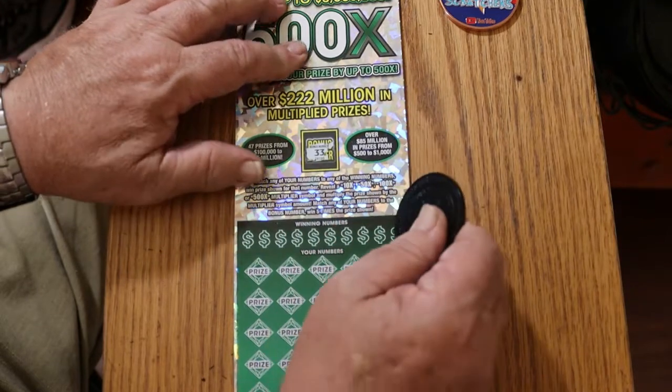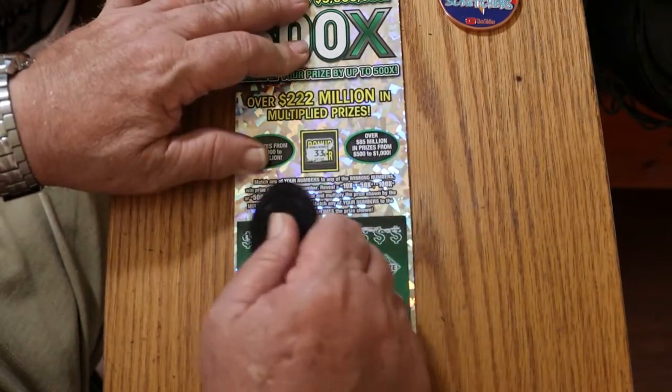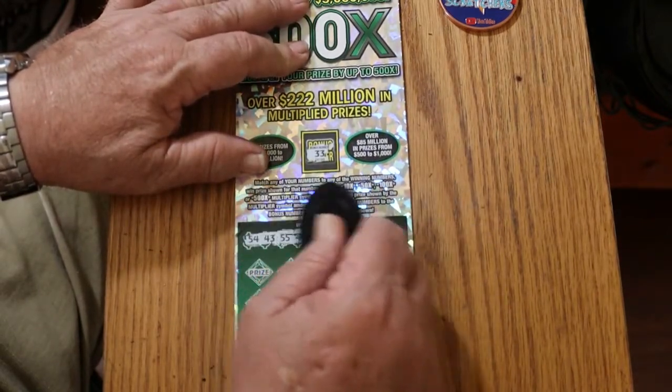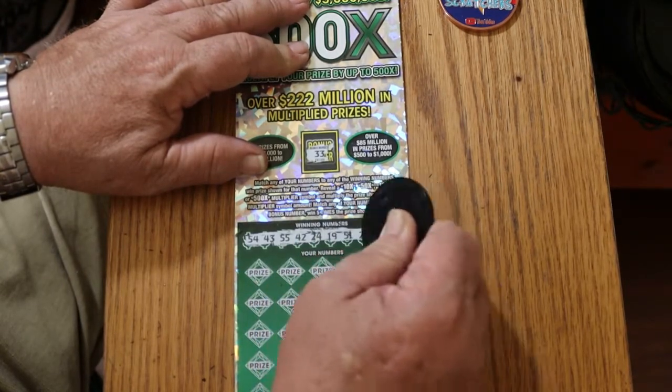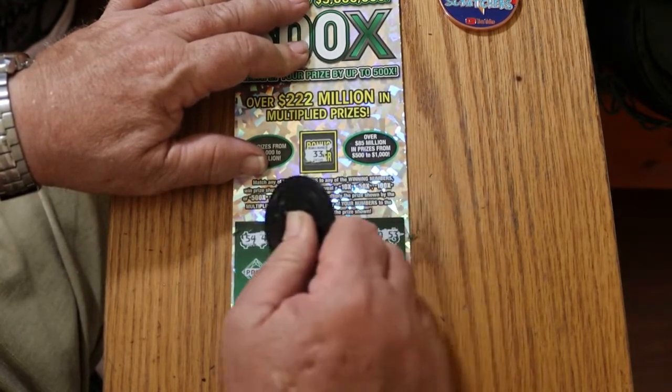The bonus number is going to be 33. Numbers: 54, 43, 55, 42, 24, 19, 51, 28, 40, and 53. We've got no singles.